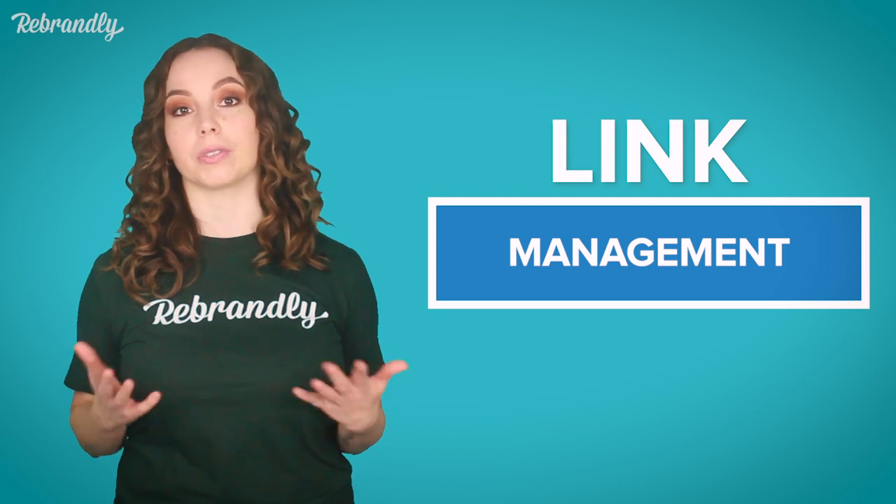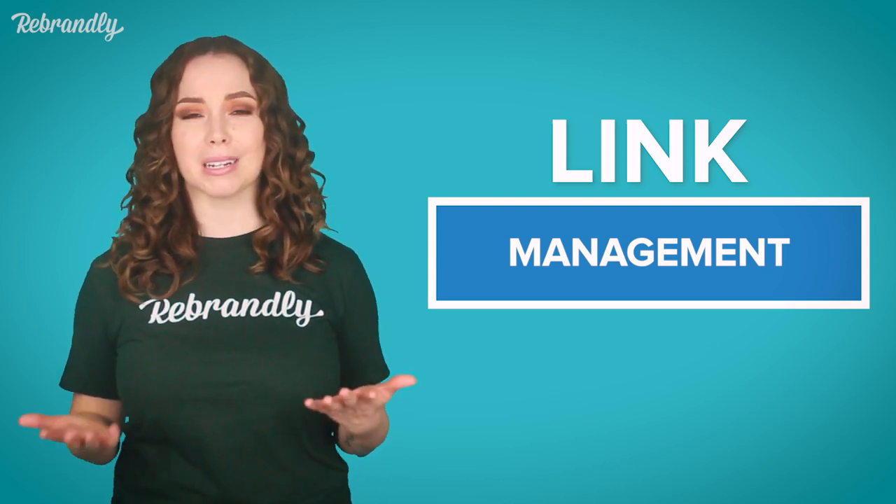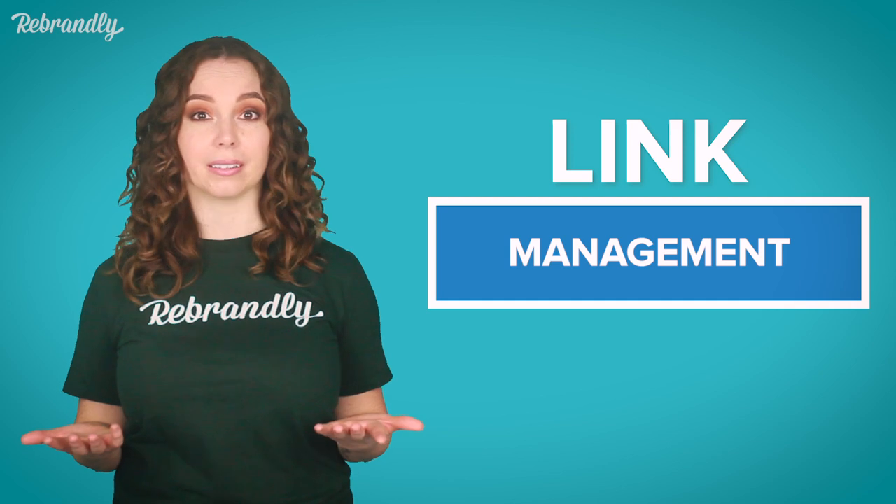We're pretty into this thing called link management. We believe that you need full control over the links that you're sharing. But what does link management really mean in the context of text marketing? At Rebrandly, we provide a few pretty nifty features to ensure that ultimately you are the one in control over your links.